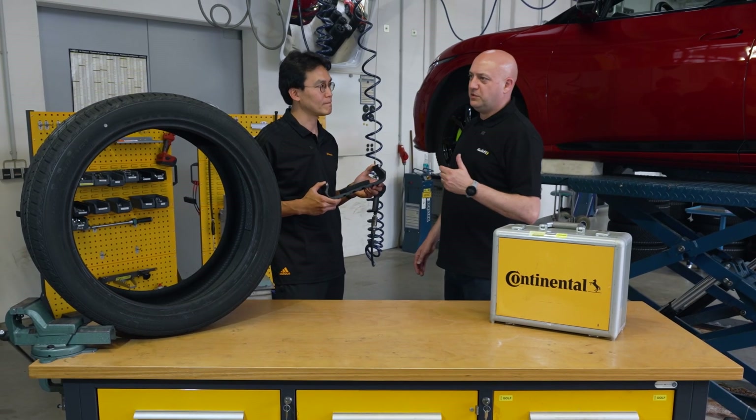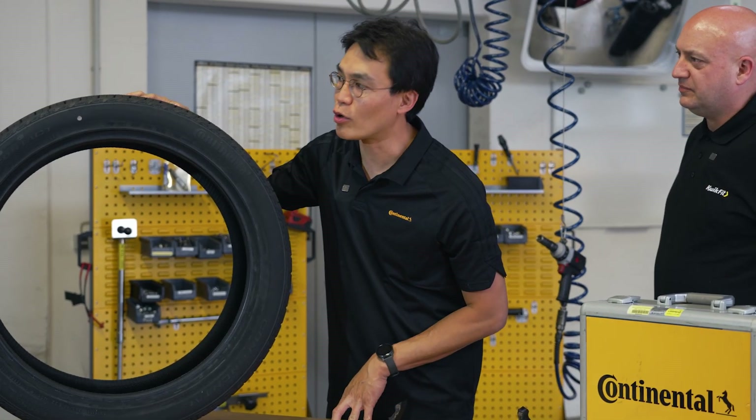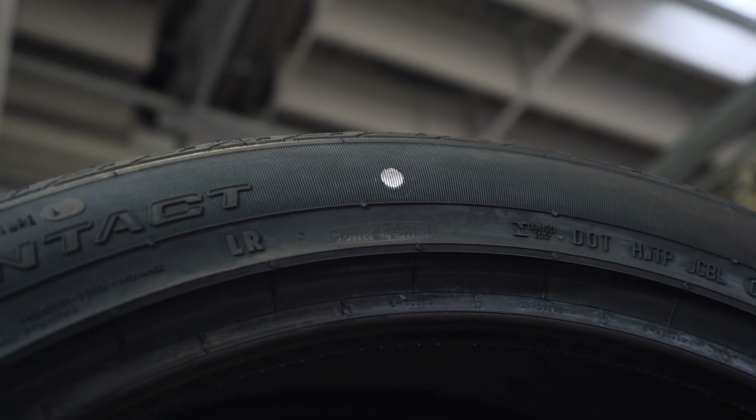Can you quickly explain how they would know if they had a silent tyre fitted? So when you look at the tyre on the sidewall, you will be able to find a Conti Silence technology sign there to indicate that the tyre is equipped with the Conti Silence technology.